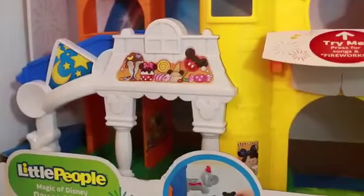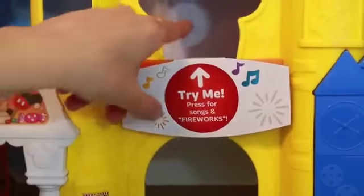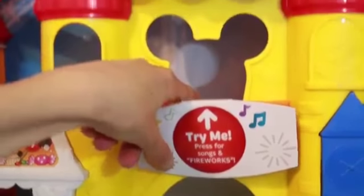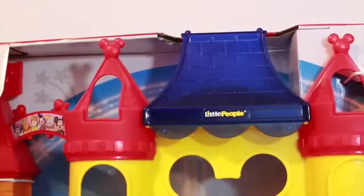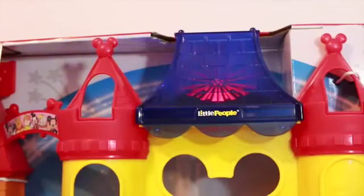I'm sure my older kids will love this toy too. What's neat about this toy is that you can press this button that's shaped like Mickey Mouse right down here, and it plays It's a Small World. If you press the button again, there's fireworks.